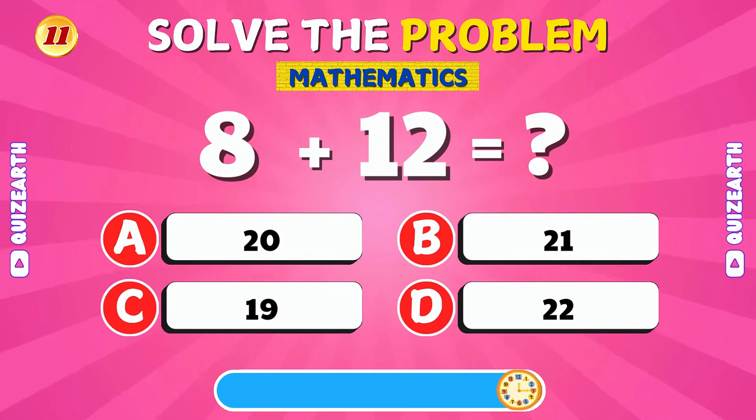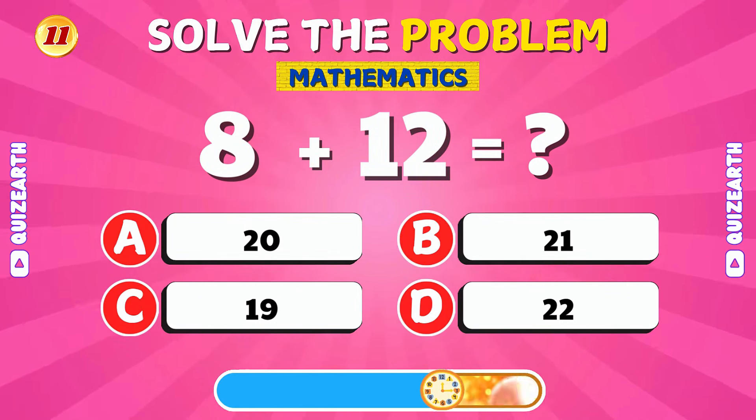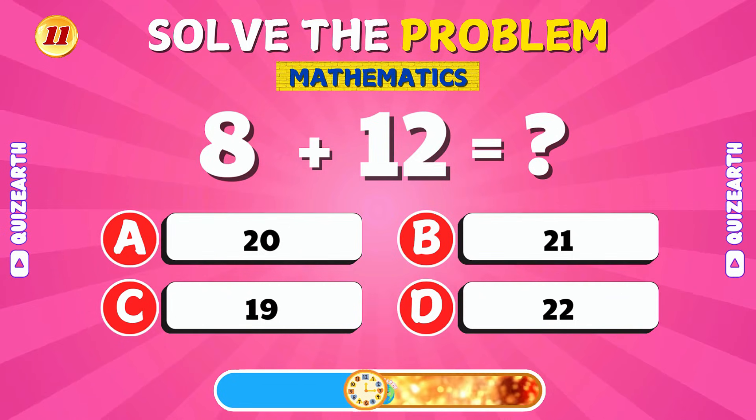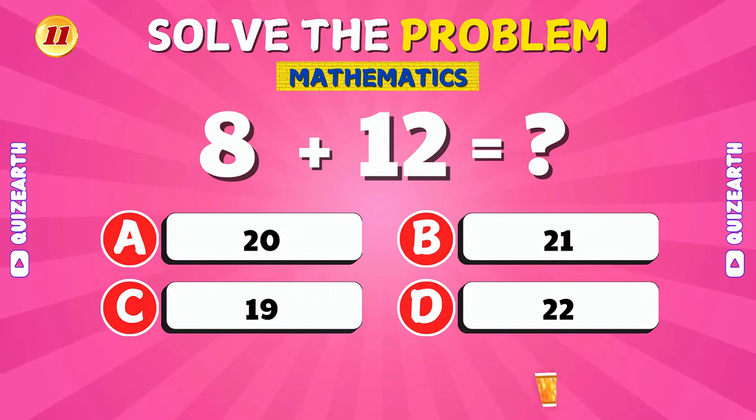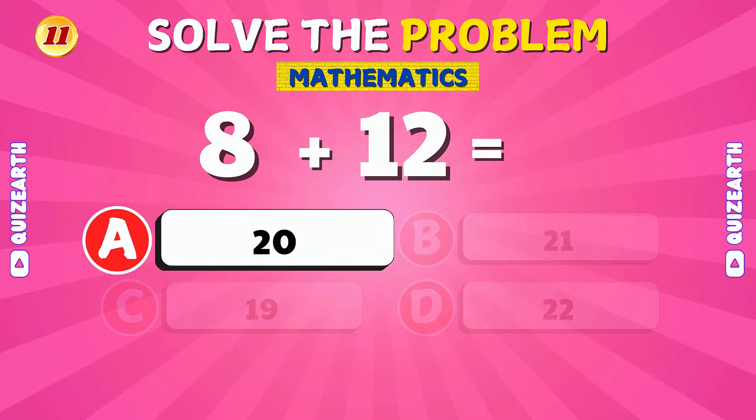What is 8 plus 12? That's correct! 8 plus 12 is 20.